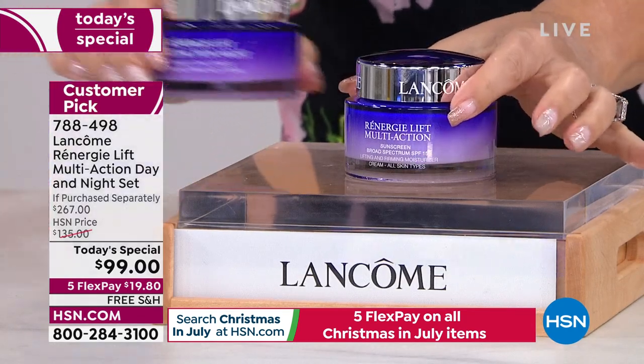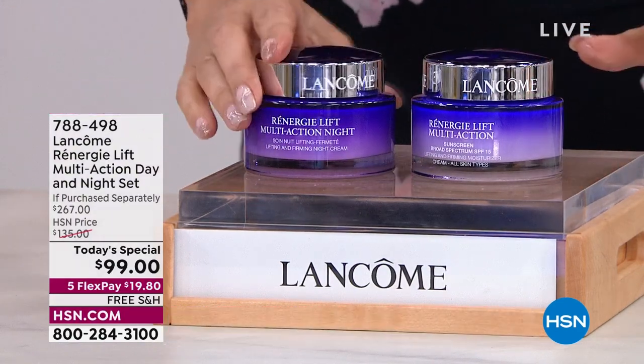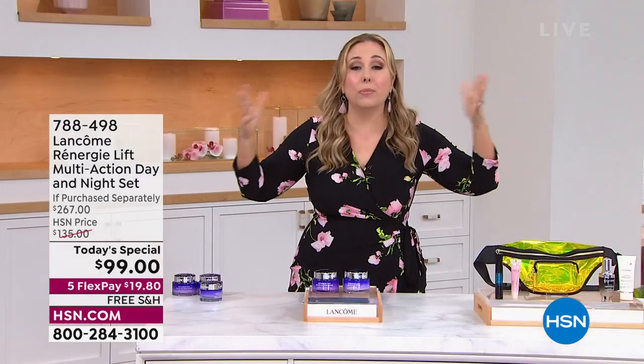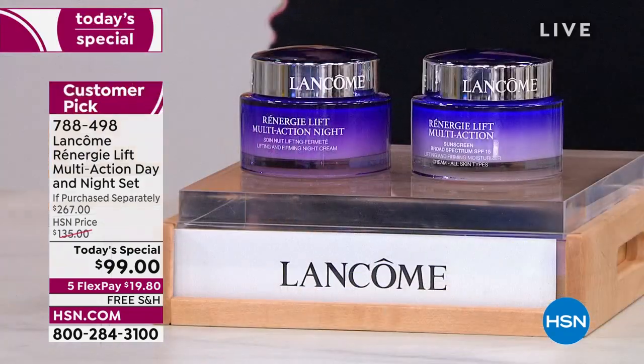Then we added the night cream — also 2.6 ounces. Industry standard for day and night cream is one ounce, so this is one and a half times industry standard. $137 and $130 — total $267. That's what you would pay at any counter, any department store — Neiman's, Nordstrom's, Macy's. Lancôme is everywhere globally. I've been to Paris and there's Lancôme — that's where they're based. It's all over the world, Europe and Asia. This is the only place that has this deal.